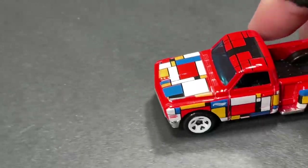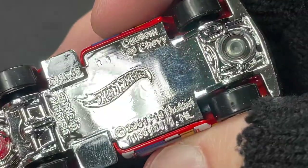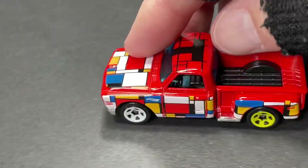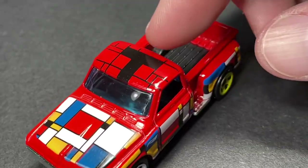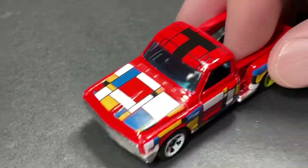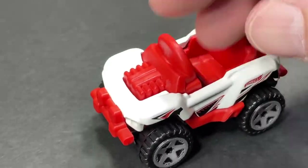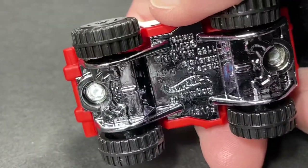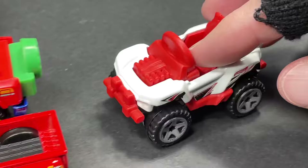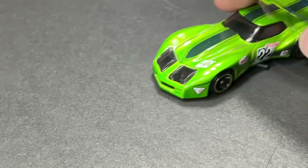Over here we have the 69 Custom Chevy Pickup Truck — very cool, from the Art Car series. It has the letter T on top and you can put a bunch of these together to spell out a name when you get all the cars from the Art Car series. And we have the Boxzilla — now available in this white and red combination; it was out in a very dark army green and now available in white and red.